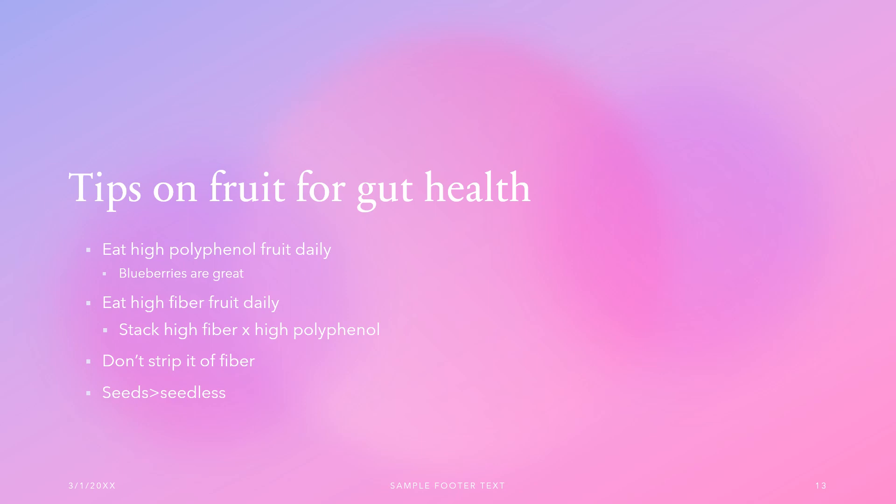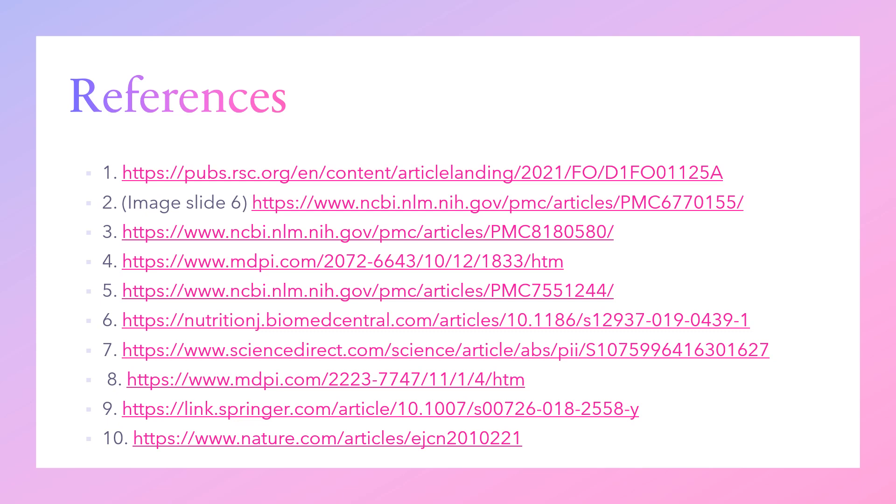Thank you for listening. If you'd like us to cover specific types of polyphenols or elaborate more on this topic, please let us know in the comments. If you have questions, comments, or constructive criticisms, put them below. If you like this content, please subscribe, ring the bell, and share with friends and family so more people can start doing things that are better for their gut health.